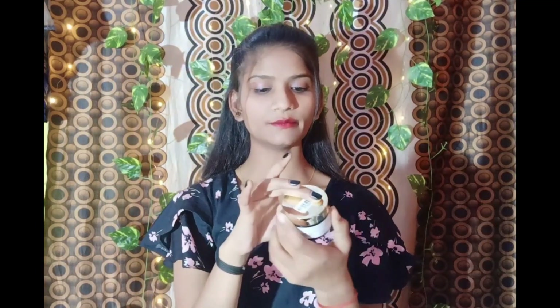The next product is the Good Wipes Multi Vitamin Face Cream. It smells seriously so good and the texture is really smooth. Let me open it and show you — I'm applying it and it doesn't settle heavily on the skin. It has a fresh smell and it's really good. You can use it as a night cream — it's a great option.